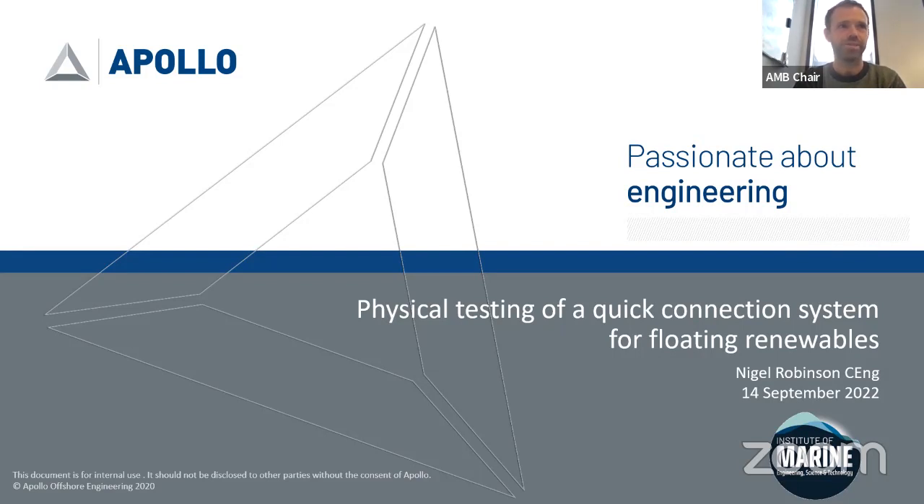As Apollo's Sustainable Energy Director, Nigel Robinson heads up a portfolio of engineering services across wind, wave, tidal and hydrogen services. His career experience encompasses technical and commercial leadership roles in the UK and overseas. As a practicing engineer he has supported a broad range of offshore structures and floating assets, always from a maritime perspective. In recent years he has become increasingly involved with offshore renewables, including the development of Apollo's Palm Quick Connection system. Nigel is very much passionate about engineering and even more so about a sustainable energy future.